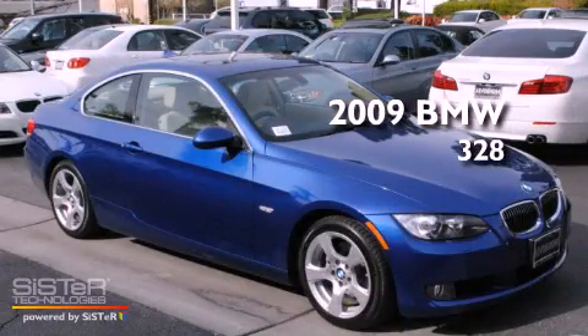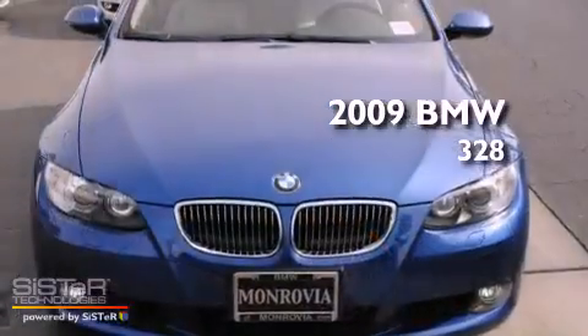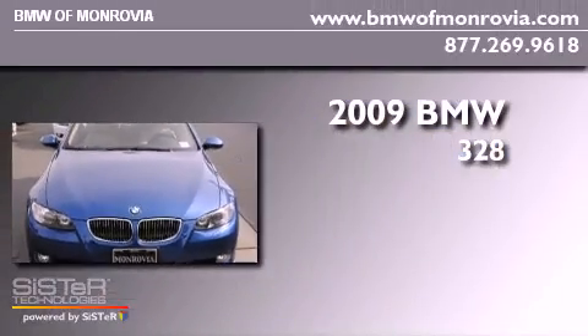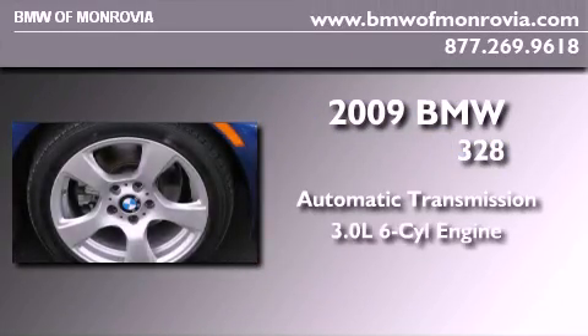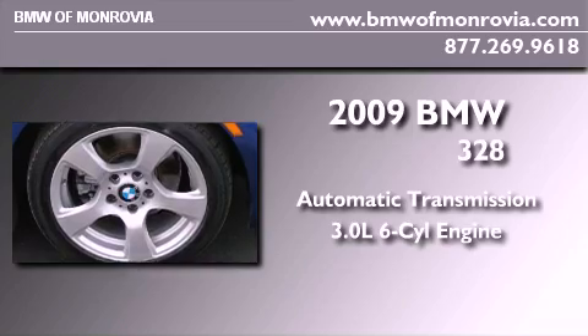This is a certified pre-owned 2009 BMW 328. This car has an automatic transmission and a 3.0-liter inline six-cylinder engine.